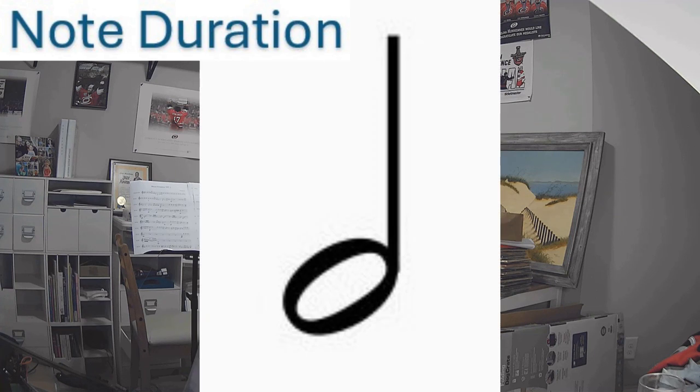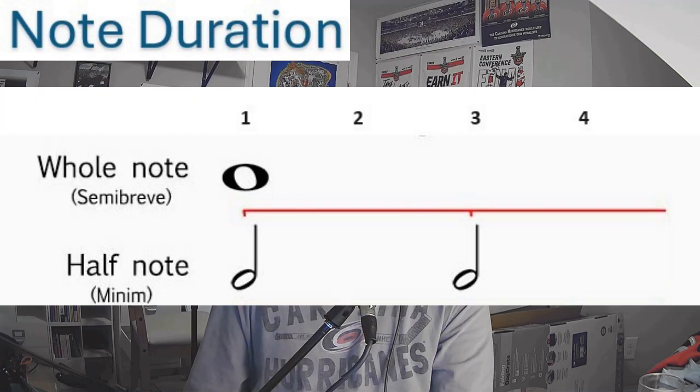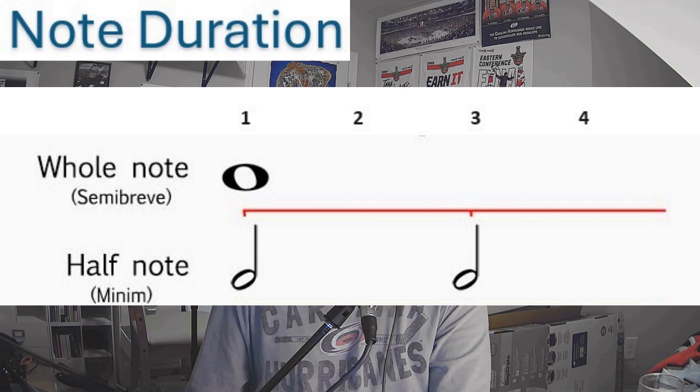Second, we have a half note, which looks similar to a smaller whole note but with a beam. If you know fractions, you may know that half of a whole is a half, so you may deduce that a half note equals two beats — and you would be correct. Take note that two half notes equal the duration of a whole note, because they both equal four.